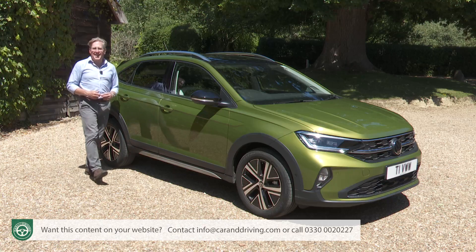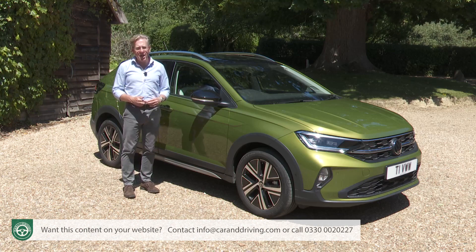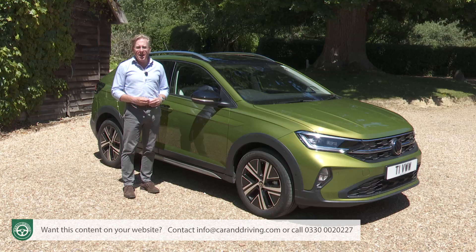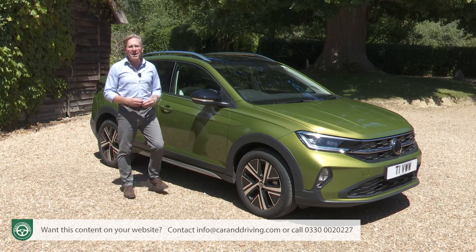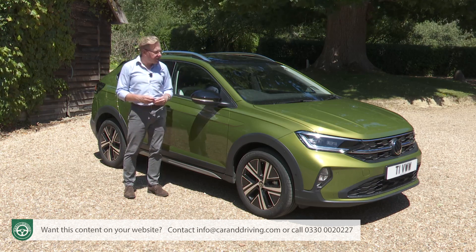What about aesthetics? Well there are various 17 and 18-inch wheel options — we've got 17-inch Tokyo black diamond-cut rims here. As for paint, well unless you want your Tygo finished in the only no-cost colour, a rather dull solid Ascot Grey, then you'll need to pay extra — even appallingly if you simply want solid white.